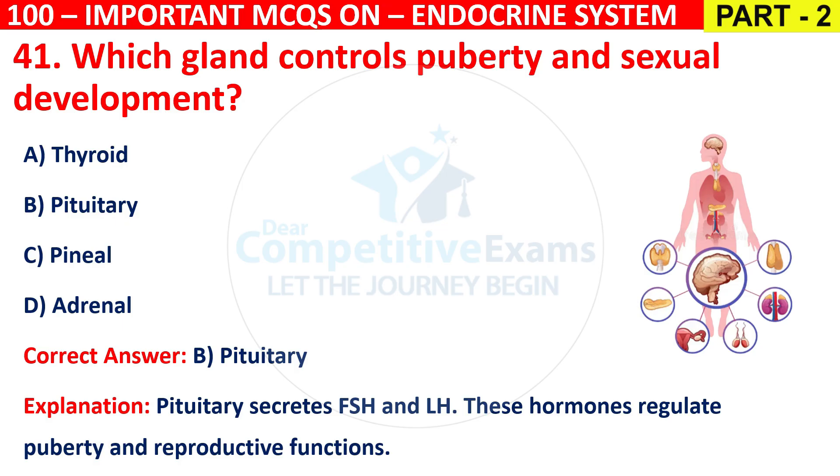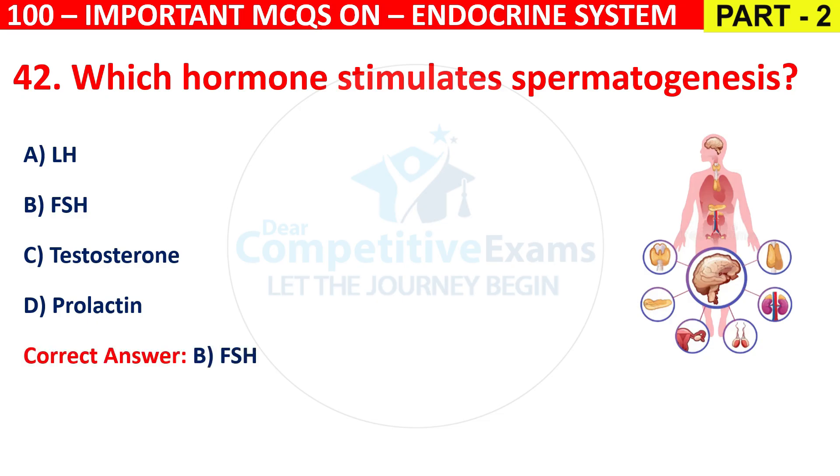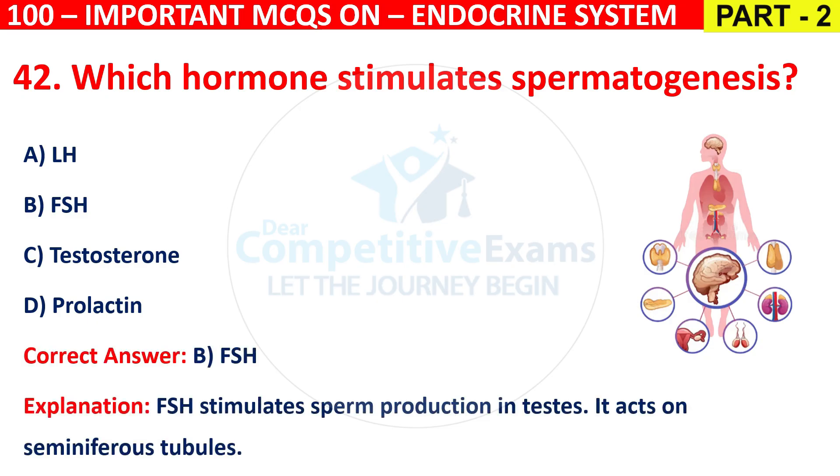Question 42: Which hormone stimulates spermatogenesis? Options are LH, FSH, Testosterone, or Prolactin. The correct answer is B, that is FSH. FSH hormone stimulates sperm production in the testis and acts on the seminiferous tubules.